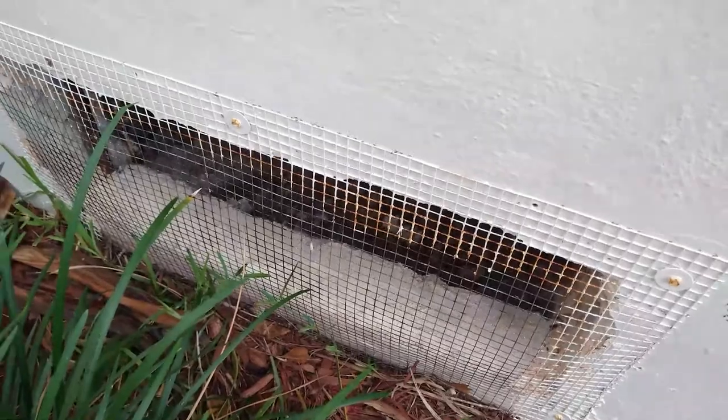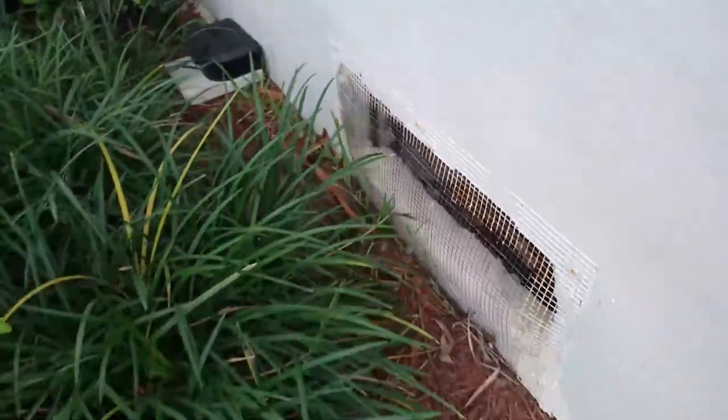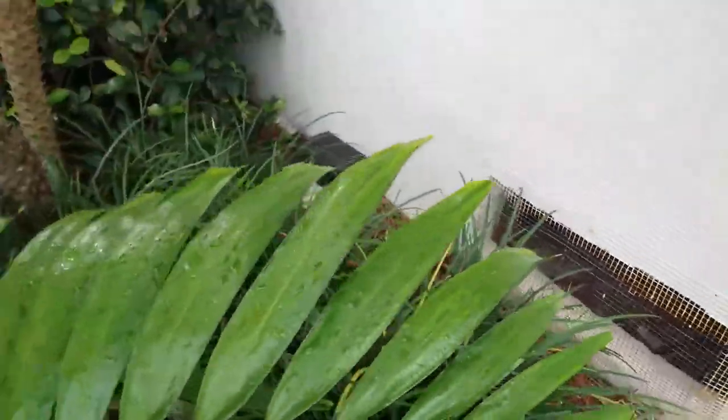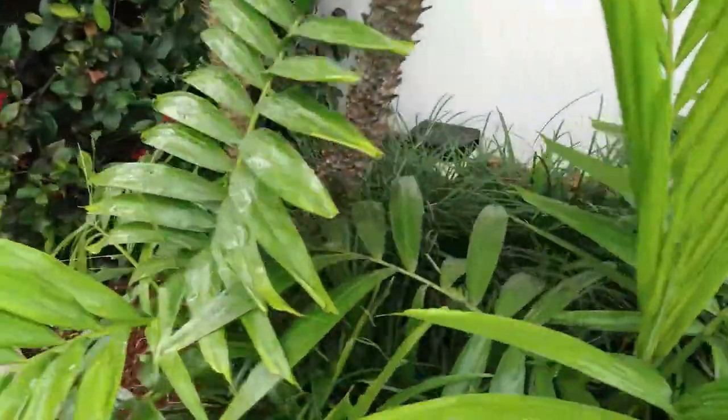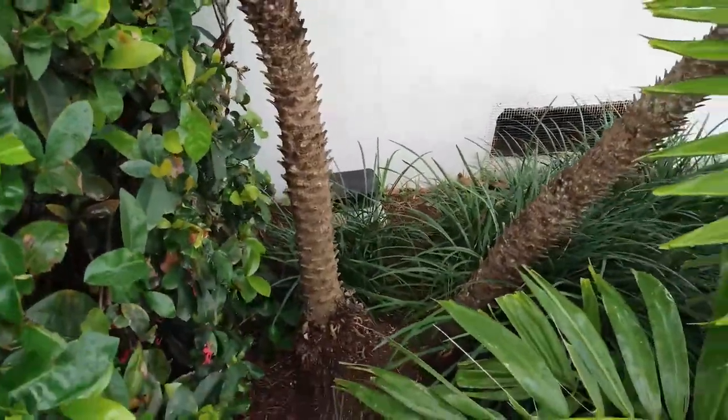But what about fixing the exclusion? Unless you do exclusion and you exclude that rat or that mouse, you're never going to get control. A station is to reduce the population in the area, not prevent a rat from getting into a building. If there is a hole, we're going to walk around and see what else we find.